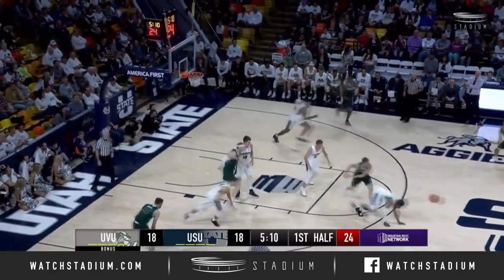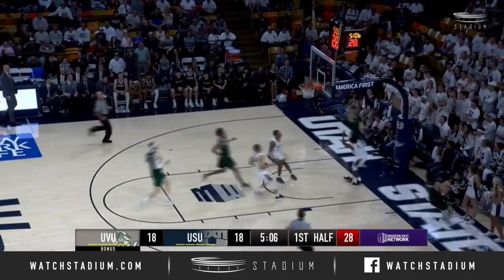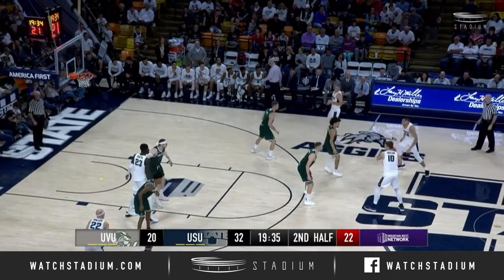UVU tied up with Utah State, 18 apiece — and he has it stolen away by Torian Knight! Headed the other way against Washington, he scores it over the top of a trailing defender. 20-18.